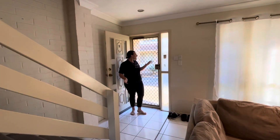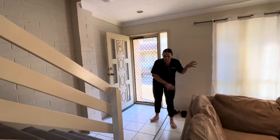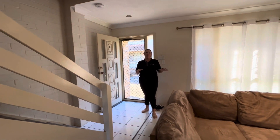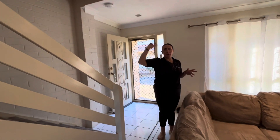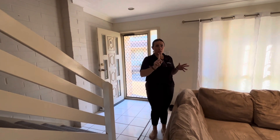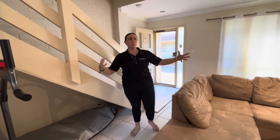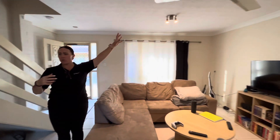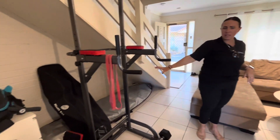As you come in, you've got your security door at the front. All of downstairs is tiled throughout, so super easy for cleaning. We've got our stairs up to the top, which we'll get to in a second. In our living area here you can see we've got quite a good space, ceiling fan up the top, and then extra storage area underneath the stairs if required.